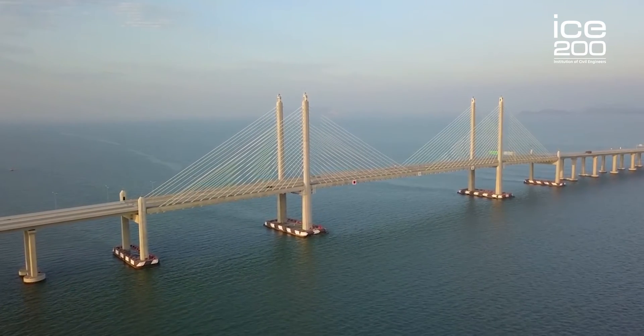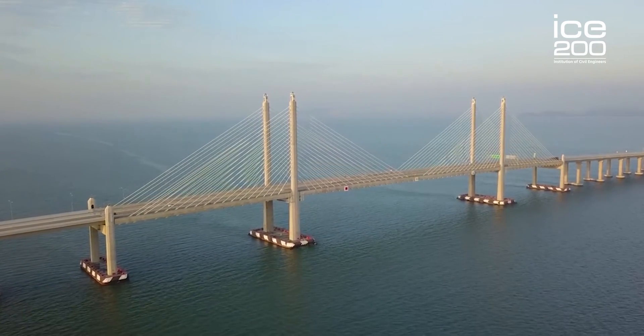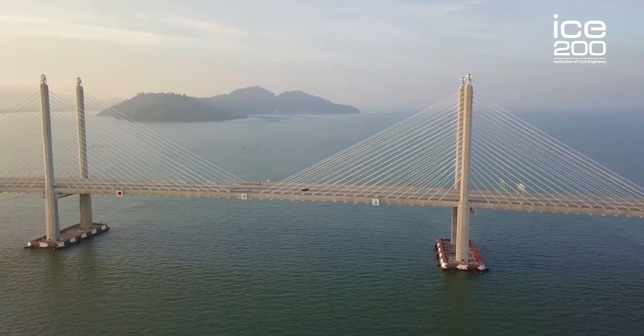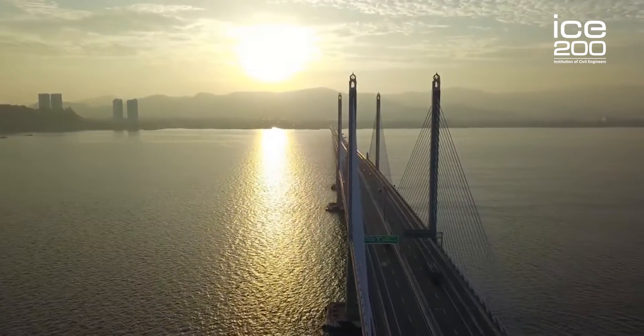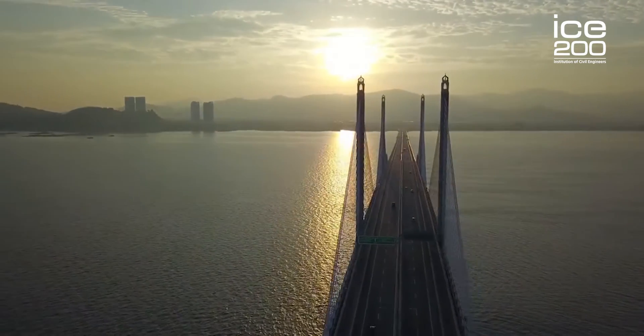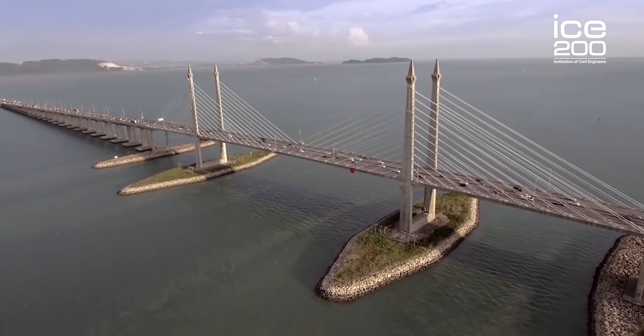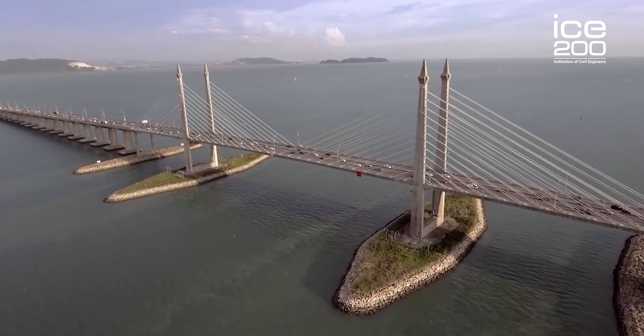Engineering is not just about the deck of the bridge. It is about the foundation of the bridge. It is also about the support of the bridge, and connecting people from one place to another. It is interesting to know that the first Penang Bridge has four artificial islands at the foundation. These artificial islands consist of rocks in order to protect the foundations from being eroded by the movement of the sea and waves.